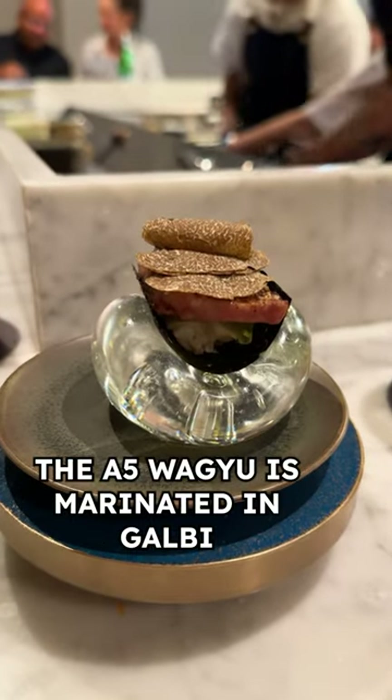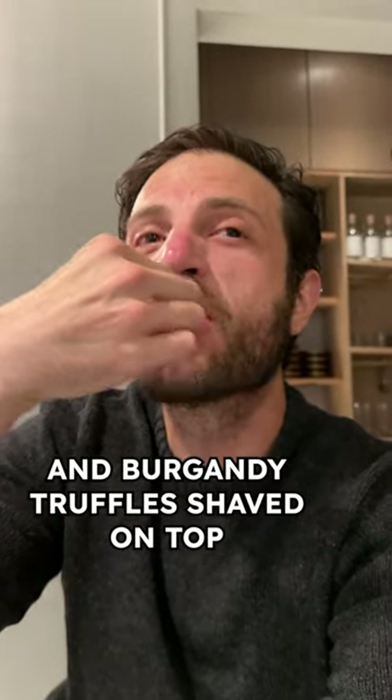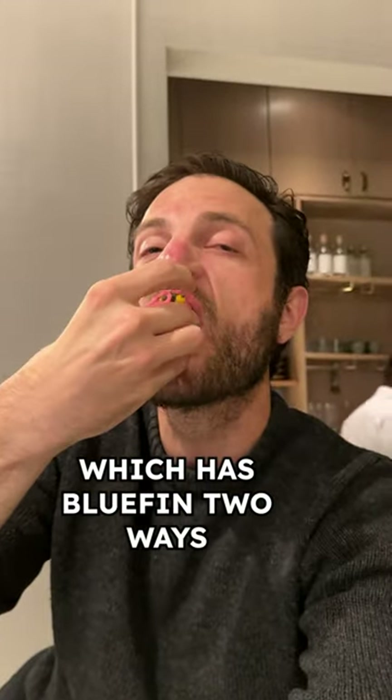The A5 wagyu is marinated in galbi and grilled over charcoal with pickled watermelon radish, puffed heirloom rice, and burgundy truffles shaved on top. We also added the toro caviar, which has bluefin two ways.